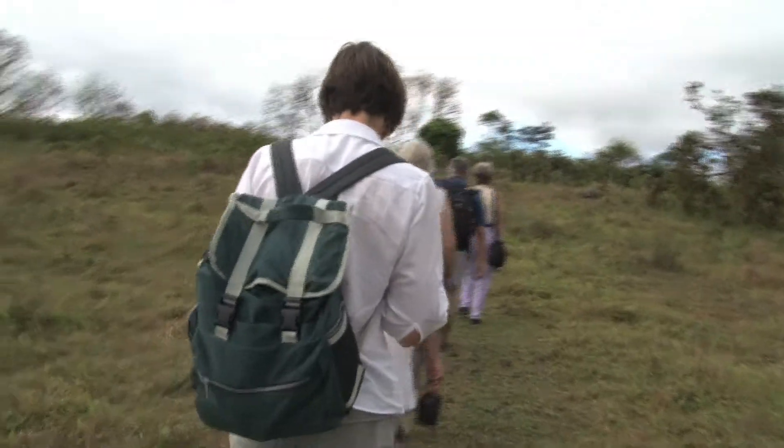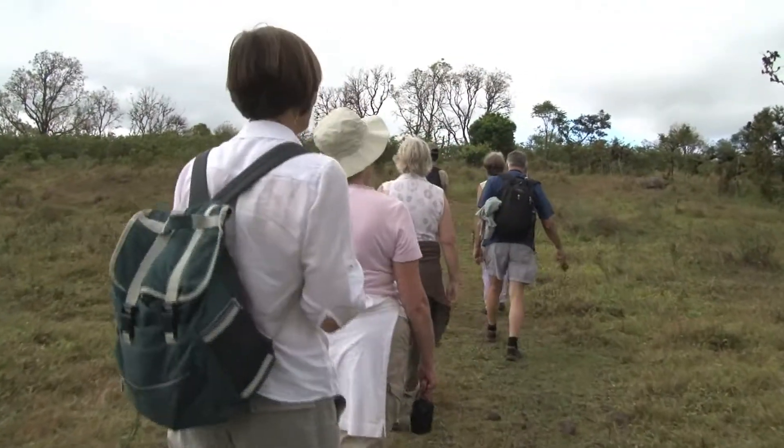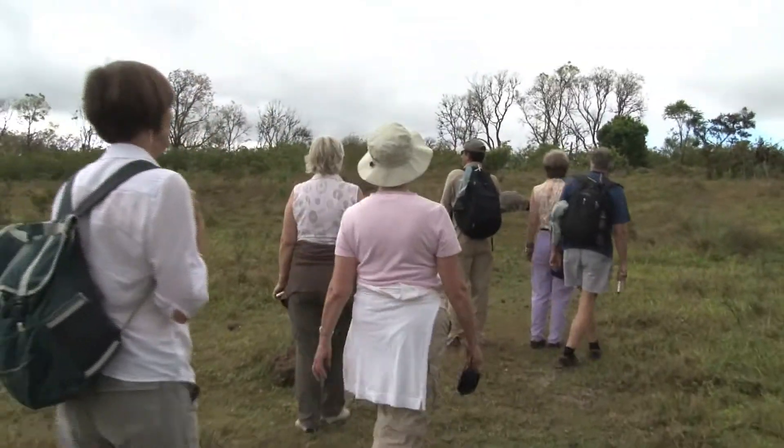My name is Rachel, I'm from North London and I've been a guest this past week on the National Geographic Islander. Today we're on Santa Cruz Island and the highlight for many people is to see the giant tortoises.